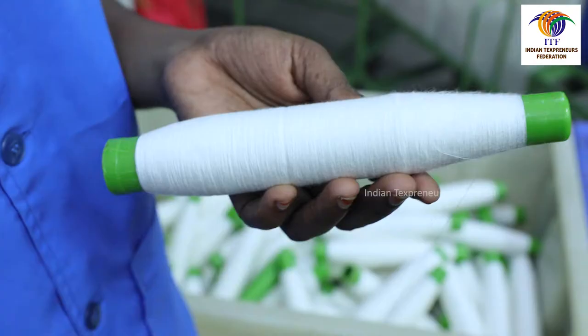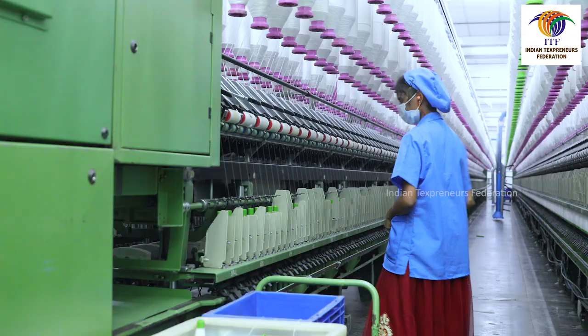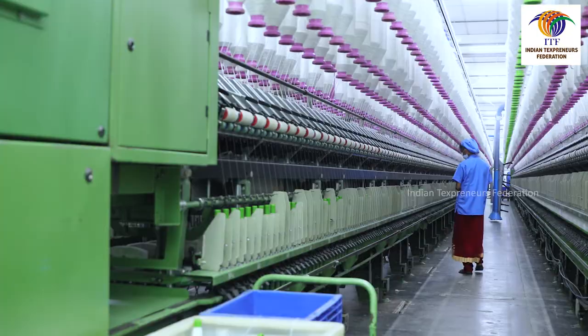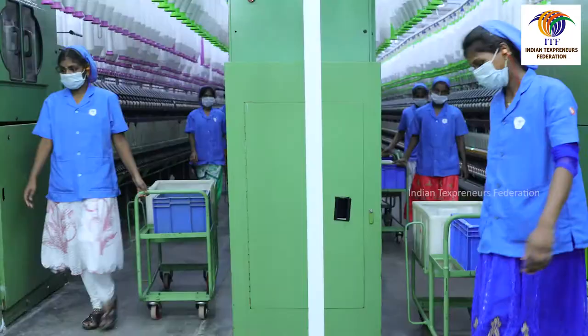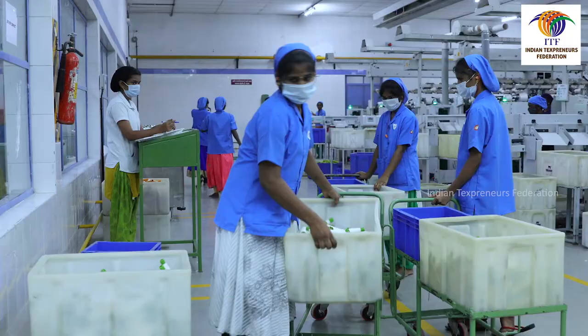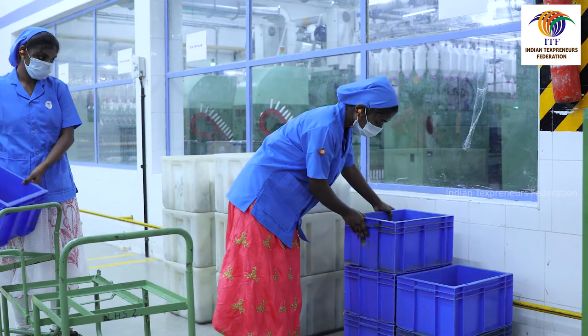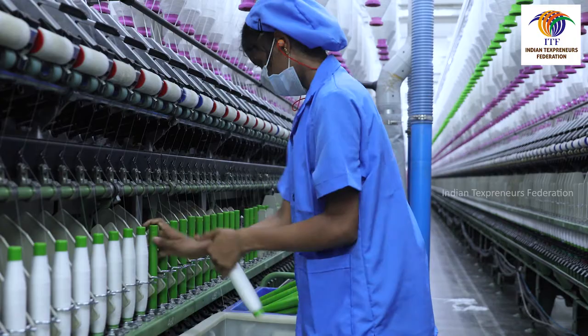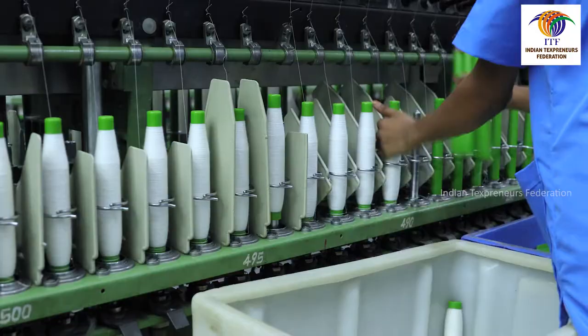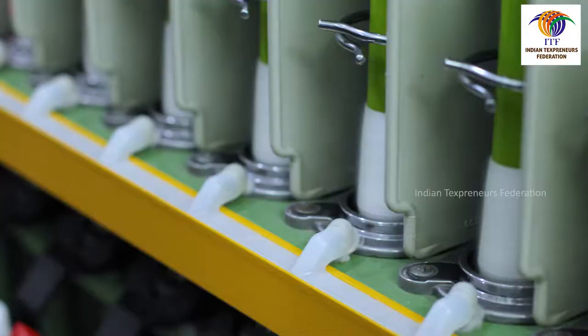Ring cops must be put into the doffing basket carefully. In case there is an identification slip system in place, it must be strictly followed. Doffers must ensure that there is no idle spindle in the machine. Doffers must ensure that full cops are stored just below the box top so that the bottom of the box does not contain cops when boxes are stacked one above the other. Doffers must ensure that doffs are taken with minimum stoppage time. If start-up breaks are higher, doffers must inform the PO.